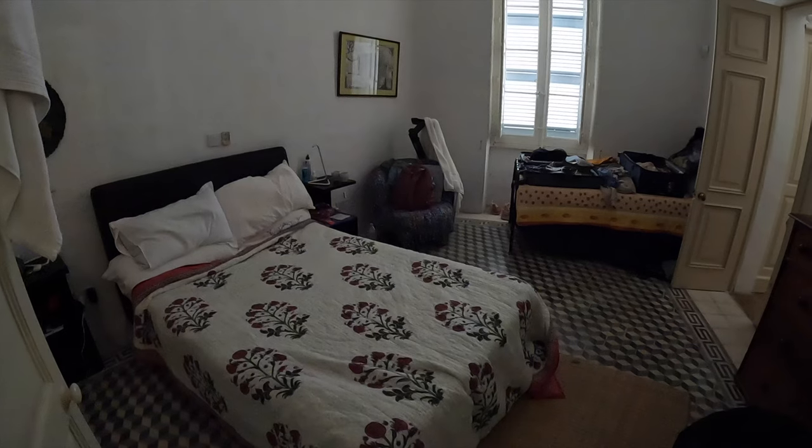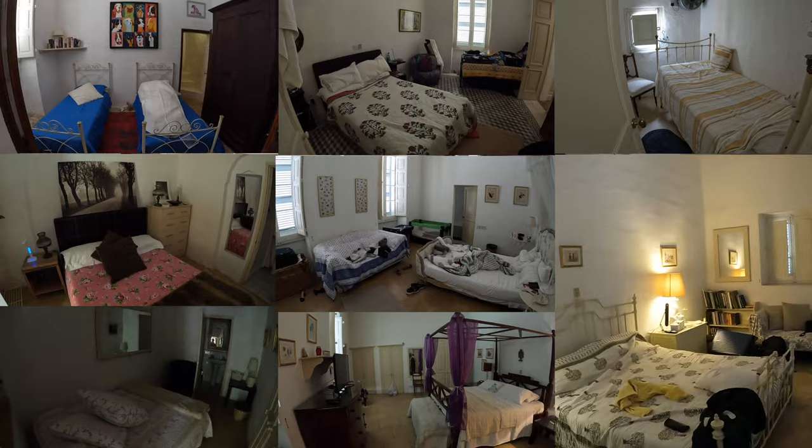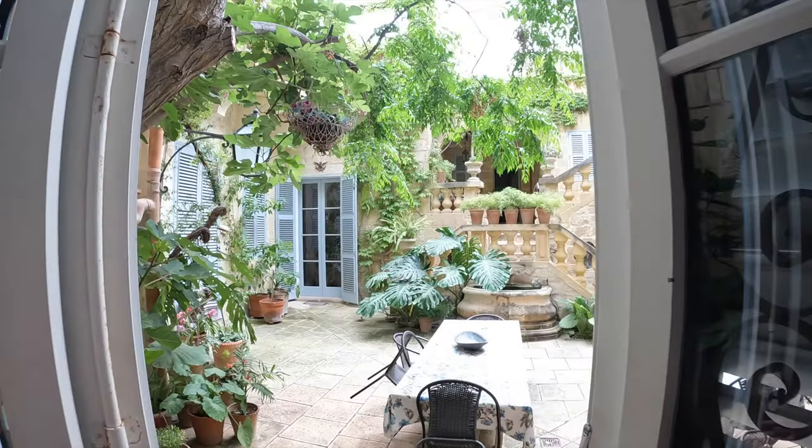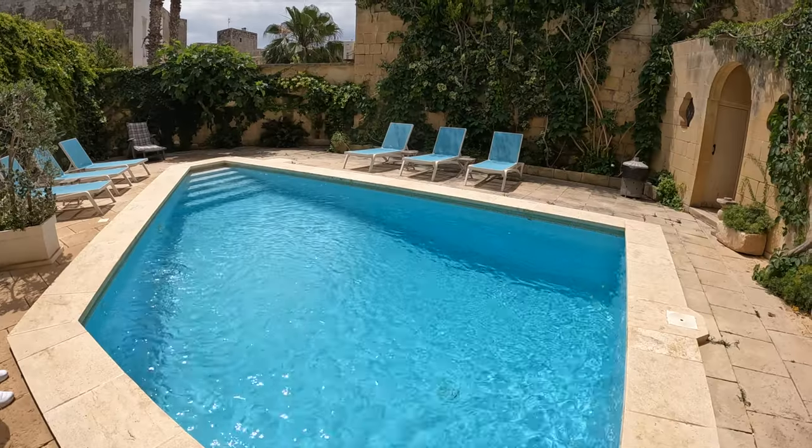Welcome to our house in Malta. This house has not one, not two, not four, but eight bedrooms, nine bathrooms, a courtyard, a terrace, 90 plates — we counted all of them — and a pool, and a partridge in a pear tree.